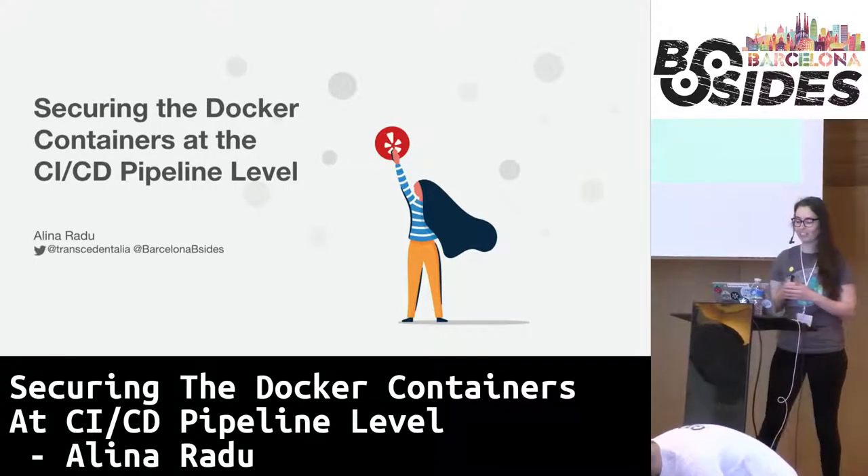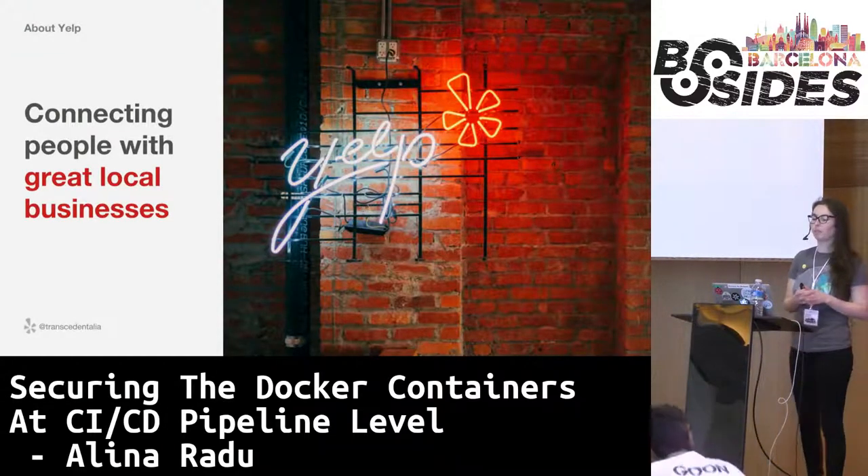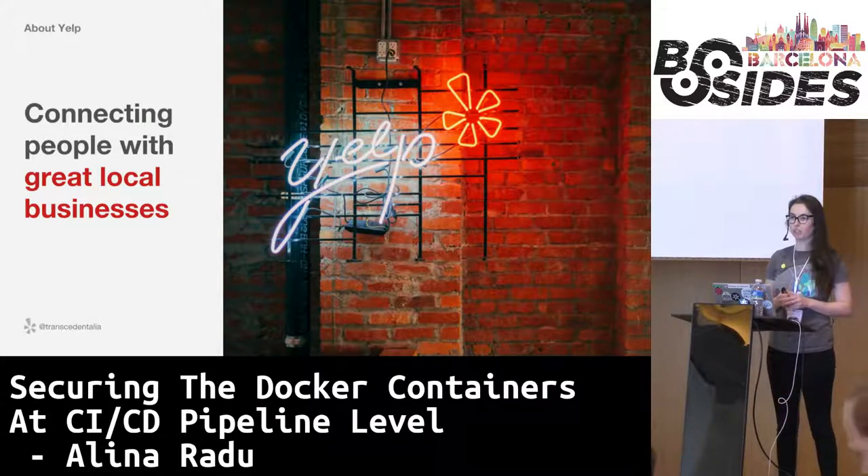Thank you very much for introducing me. Hello, everyone. My name is Alina. I am a software engineer at Yelp in London. I do infrastructure security.